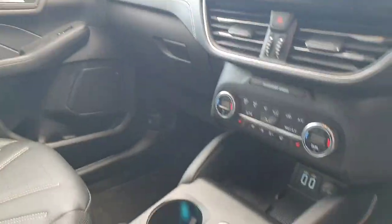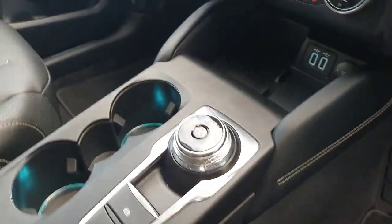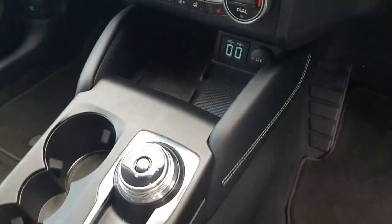Bluetooth, media, navigation, radio, air conditioning, climate control with heated seats, and a heated steering wheel — the list goes on with the extras — with wireless charging and an automatic gearbox, of course being an EV.